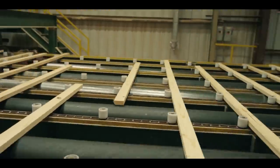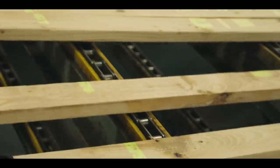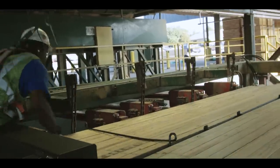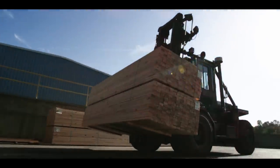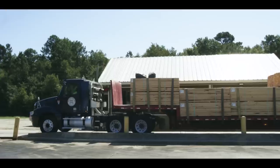Various grades and quality of lumber are produced to accommodate customer specifications. Each board is inspected and labeled with a unique grade stamp. Finished lumber of the same length, width, and grade is grouped, stacked, and prepared for shipment. Packaged lumber is stored in lumber sheds until ultimately it's placed on a truck or a railcar to be shipped to customers locally, regionally, and all around the world.